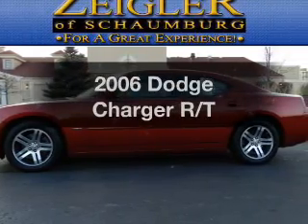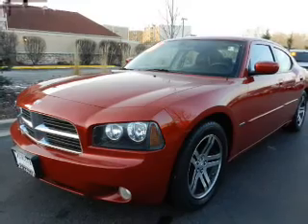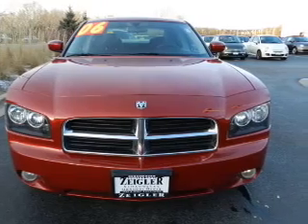Get noticed in this 2006 Dodge Charger. Travel the roads in style and comfort in this great vehicle, with a powerful 8-cylinder engine that responds smoothly to its 5-speed automatic transmission.